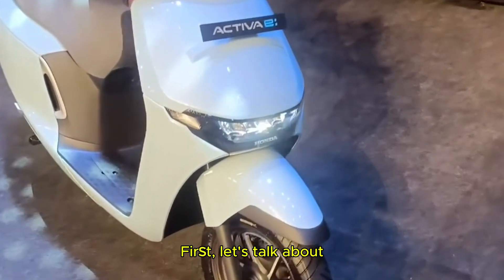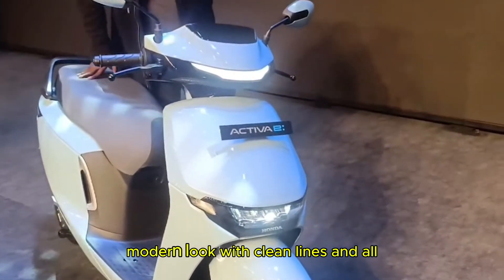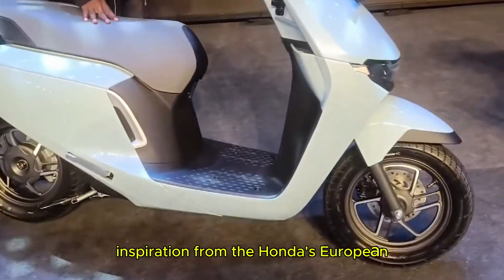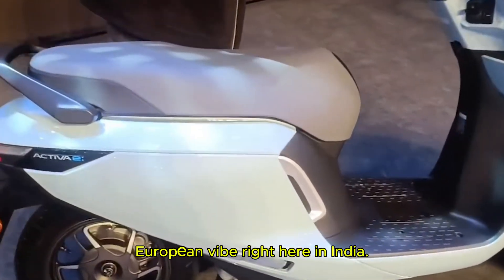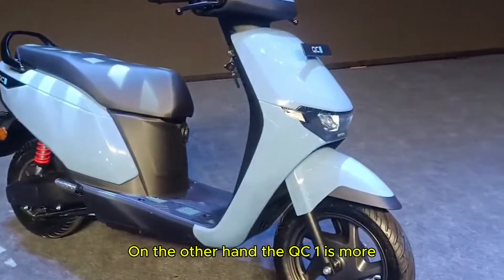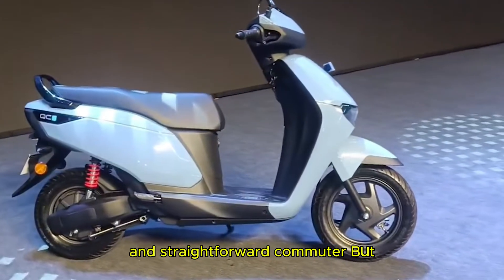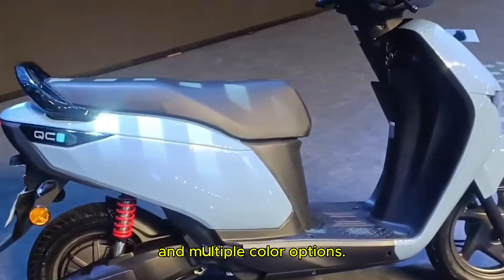First, let's talk about the design and aesthetics. The Activa E has a simple and modern look with clean lines and an all-LED lighting setup. It even takes inspiration from Honda's European CUVE, so you are getting that classy European vibe right here in India. On the other hand, the QC1 is more basic, focusing on being a practical and straightforward commuter, but it looks stylish with LED lights and multiple color options.